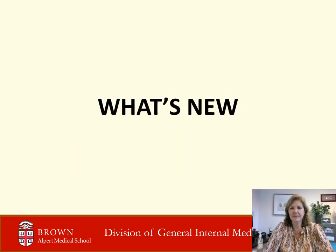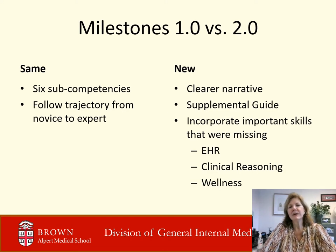What is new in our evaluation system? Those in your second and third year have met with your program director advisor twice yearly and received reports on milestone progression from the CCC. Interns will soon be doing this as well. Milestones 2.0 are better and have been improved through a deep dive into how the initial milestones worked for programs, residents, and patients. By improving narratives, it is easier to understand what competence looks like. A supplemental guide has also been provided, and the milestones now incorporate important skills not previously measured, like utilization of the electronic health record, clinical reasoning, and attention to one's own wellness.